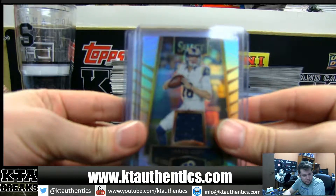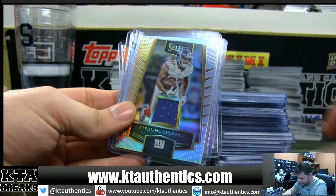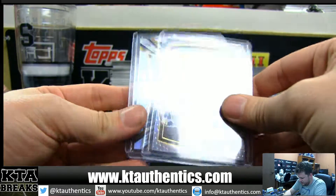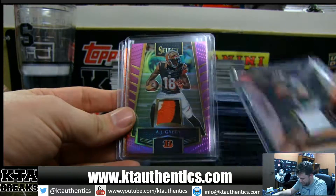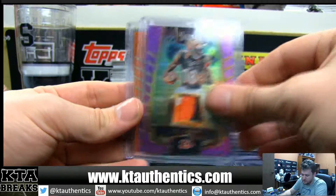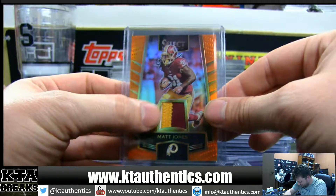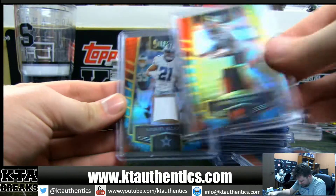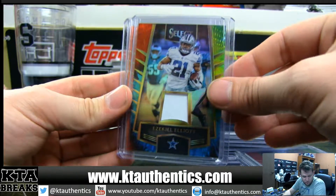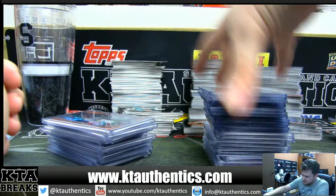On to jerseys: Jared Goff rookie jersey, Jimmy Garoppolo, Philip Rivers, Sterling Shepard patch, Christian Hackenberg patch 3-color, AJ Green patch 2-color, Matt Jones, Corey Coleman patch tie-dye, Ezekiel Elliott patch to 25 1-color, and Devonta Freeman 2-color.